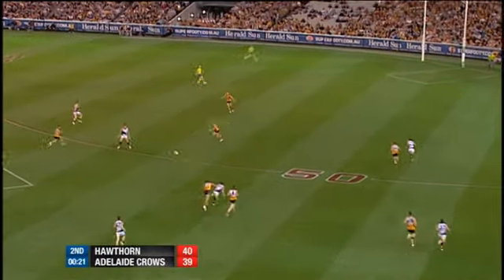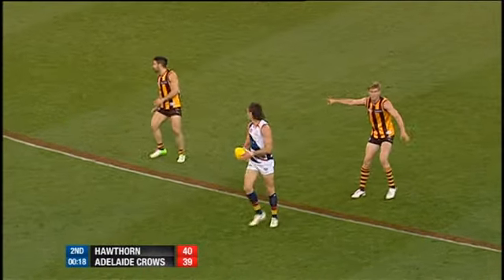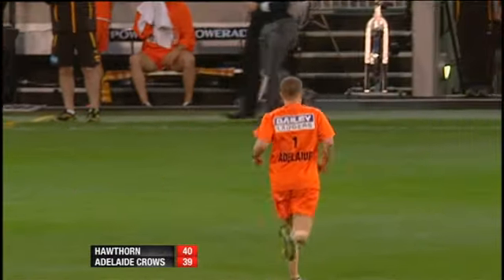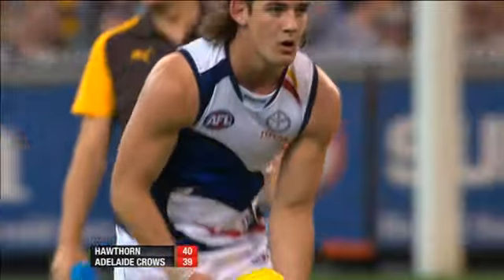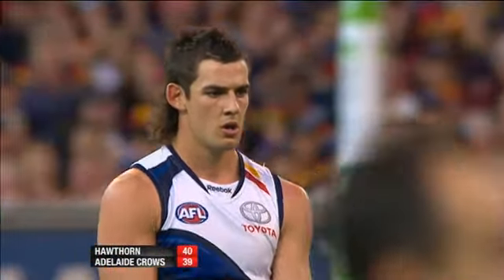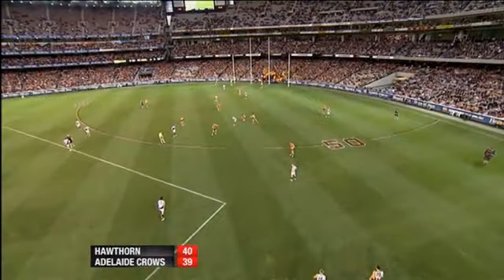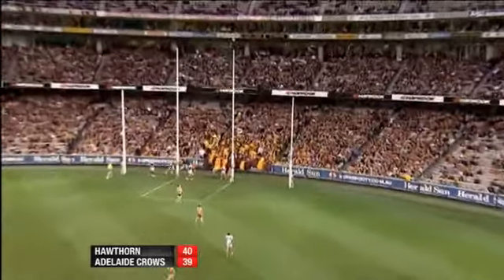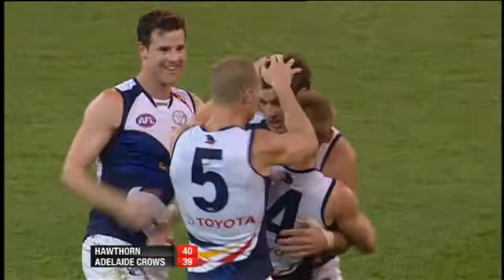We've got 22 seconds in the quarter remaining. Douglas goes short and finds Walker. Darce just pointed out how significant the mental advantage would be for Adelaide to go in at half-time in front. Walker from 55 — stroked it magnificently. He kicks the goal.